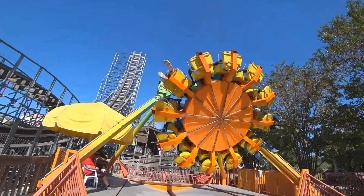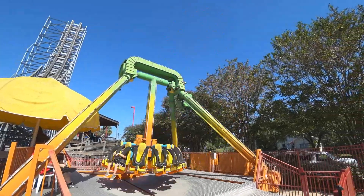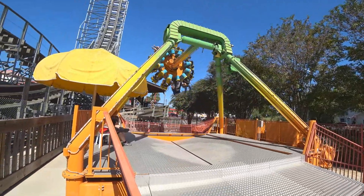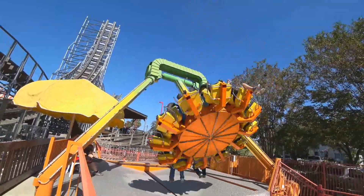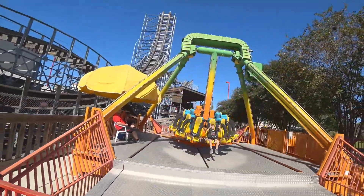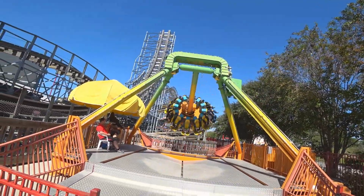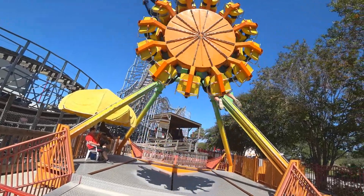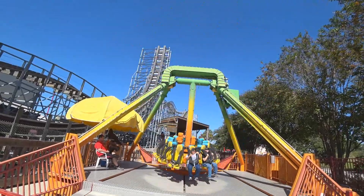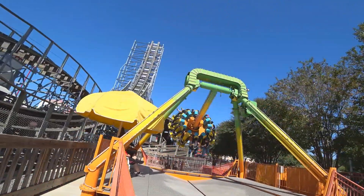They look pretty high too. Not so bad. Pretty cool. It looks like it has lighting on it too, so probably at night it'll light up. Pretty cool.